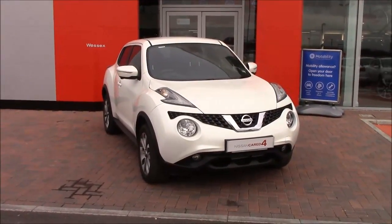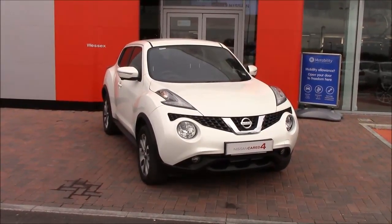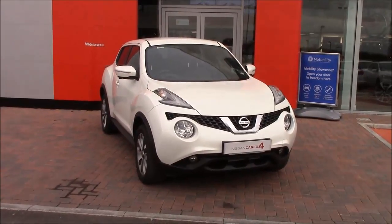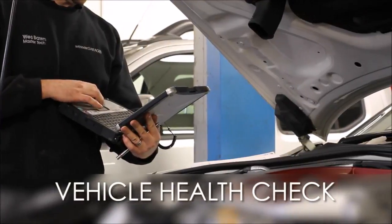Well that's it from me — you can find us just off junction 17 of the M5, Cribs Causeway, and one of our team will be happy to show you around and take you for a test drive. Thank you ever so much for watching this video and goodbye. Every Wessex Garages used car receives a vehicle health check from our qualified technicians.